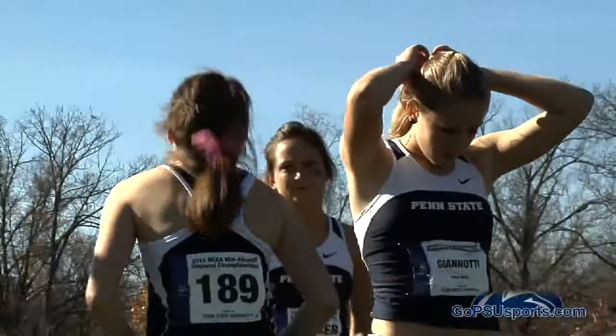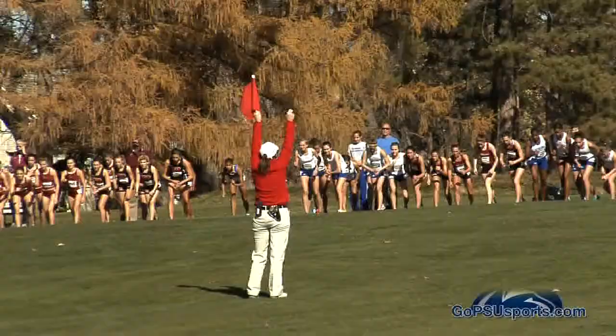For the first time since 1994, the Nittany Lion men's and women's cross country teams will both toe the line at the NCAA Championships at the Laverne-Gibson championship course in Terre Haute, Indiana.